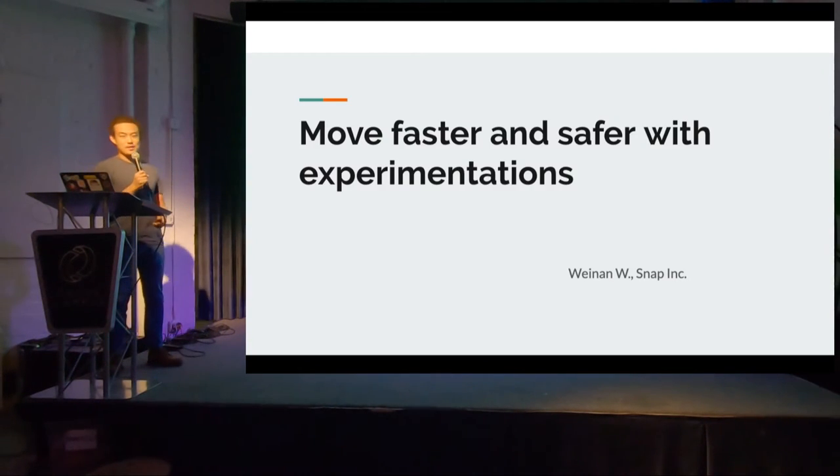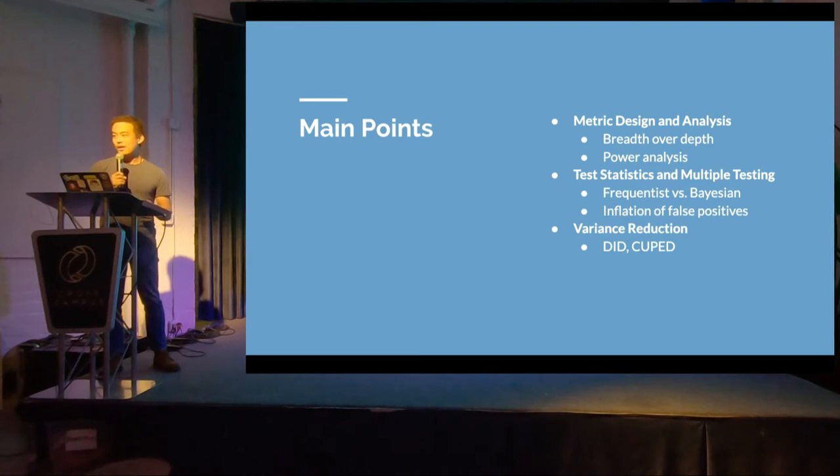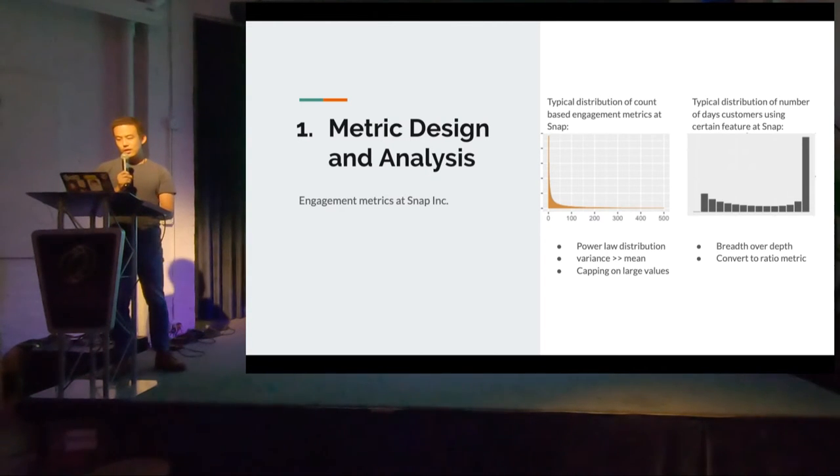Thank you. Today my talk is about how to move faster and safer with experimentation. I have three key points from a more technical standpoint. The first is on metric design and analysis. The second is on how to have good test statistics and handle the issue of multiple testing. And the third is specifically on variance reduction. Starting with metric design: at Snap, we have two types of metrics — engagement metrics and performance metrics.